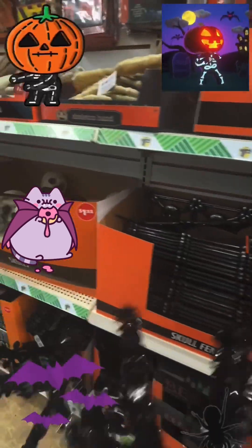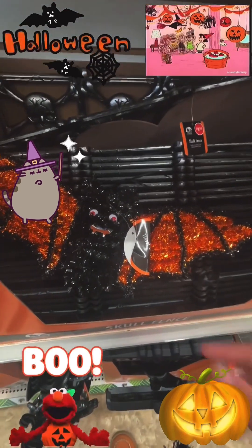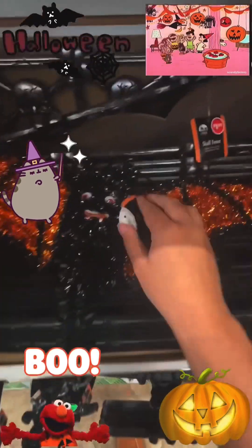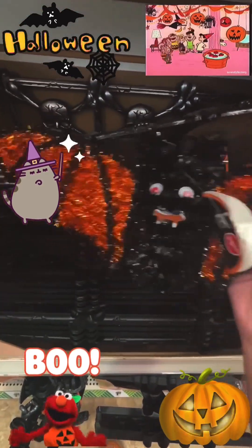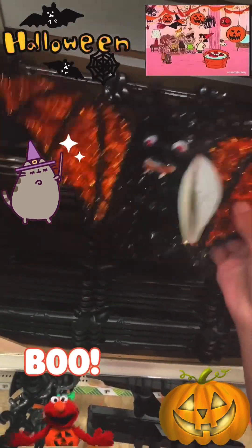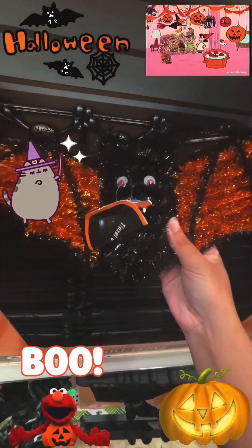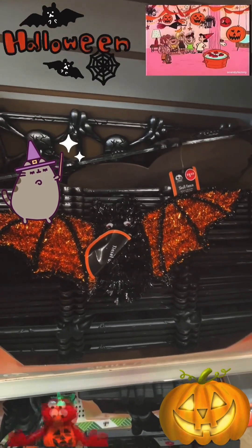I looked around the Halloween section again and I found this bat that I wanted. I got it from up there! The bat is also a dollar twenty-five, just like the spider. I could play with it, carry it, or even hang it in my bedroom. I love this bat — I like how it looks!